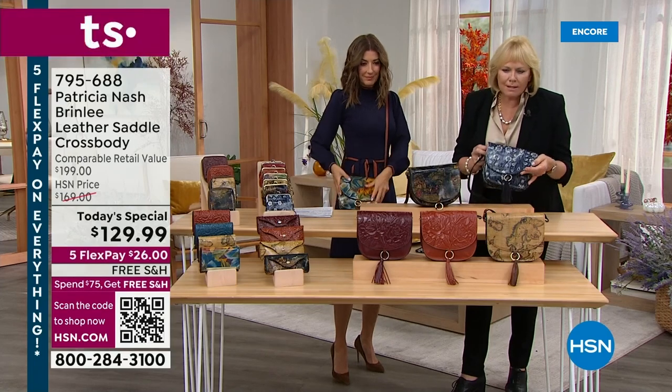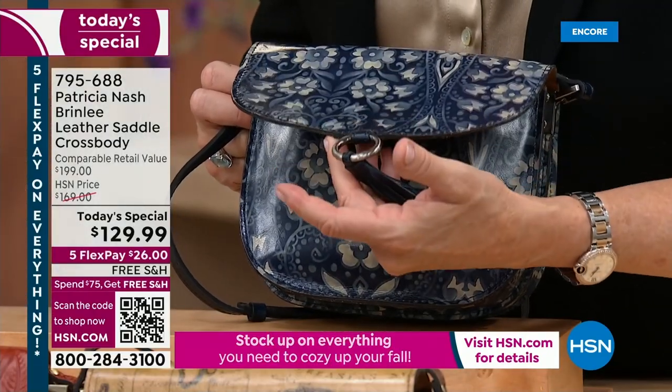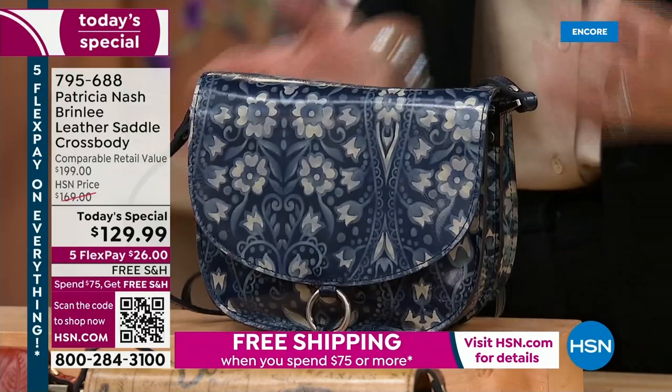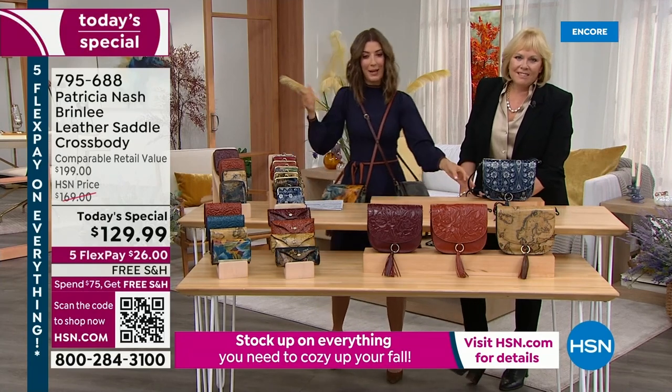When you get this bag and look at the stitching, you're not going to see any stitching out of whack. It's incredible craftsmanship — so authentic. A lot of you love a genuine leather bag, and just to prove it to you we're going to show you the whole hide.